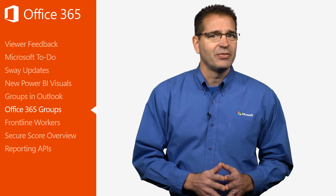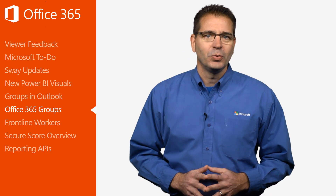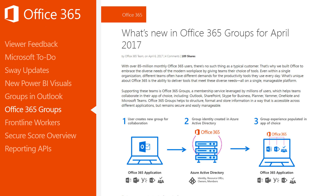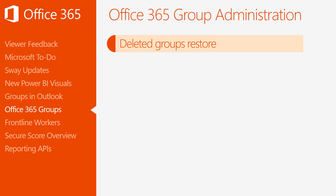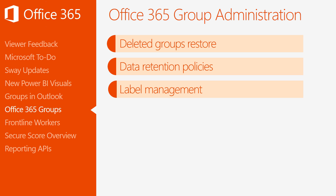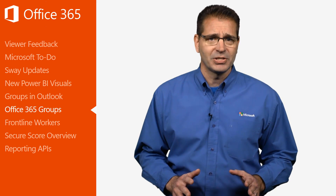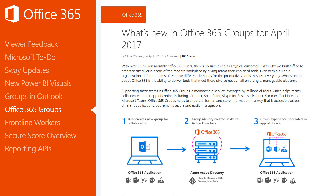While self-service creation is great for users, IT admins need to be able to easily manage groups and ensure the group's data adheres to the organization's compliance policies. On April 6th, the Office team announced new management enhancements, including: first, deleted groups restore, so deleted groups are now retained by default for 30 days and can be restored. Second, data retention policies, allowing you to keep what you need and get rid of what isn't needed. And third, label management that allows IT admins to classify Office 365 Groups emails and documents across the organization for governance and enforce retention rules based on specific label classifications. These new features round out the broad set of group management tools already available to Office 365 customers. There's a complete list of group management tools and a sneak preview of upcoming admin features in the April 6th Office blog post.